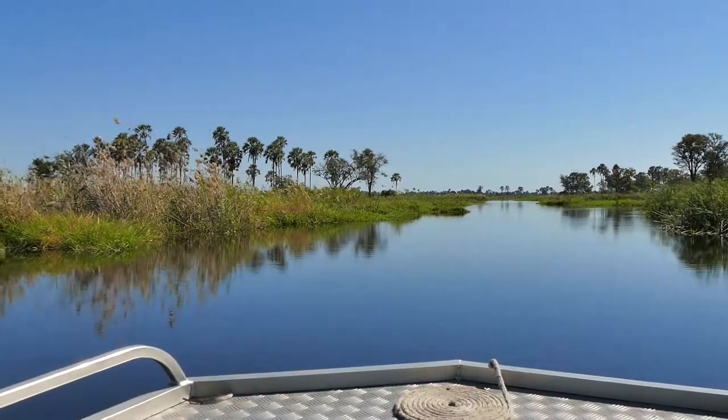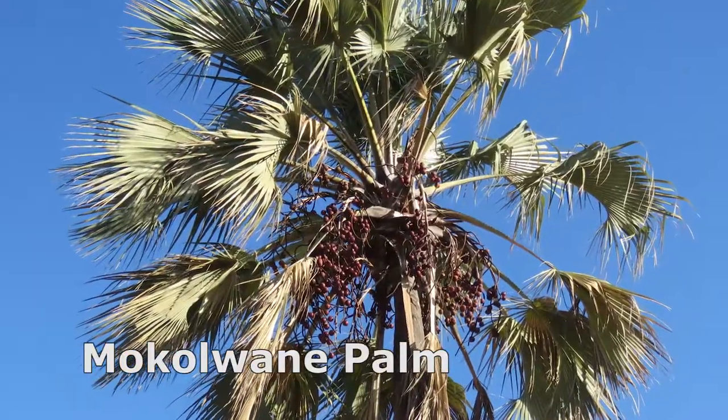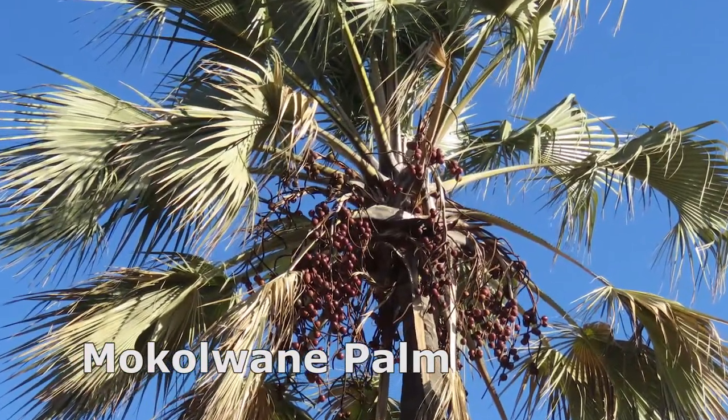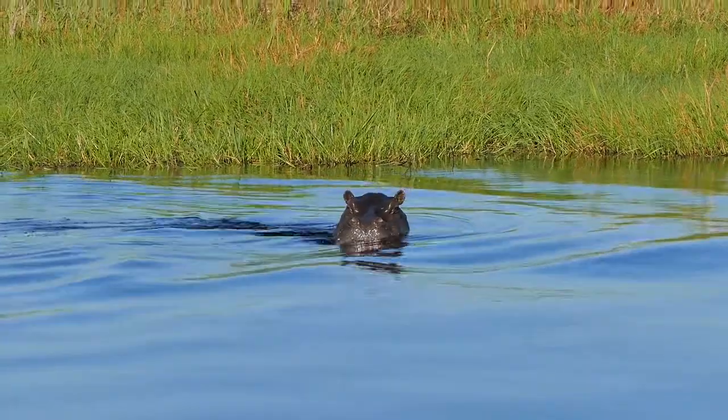Dominant plant species in the delta include reeds, papyrus, mokalwani palms, wild date palms, acacia, sycamore fig, sausage trees, rain trees, and lagoons covered with floating water lilies.